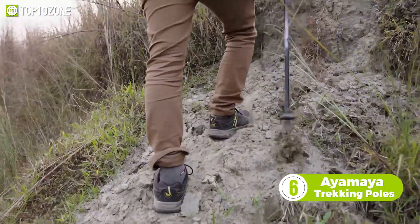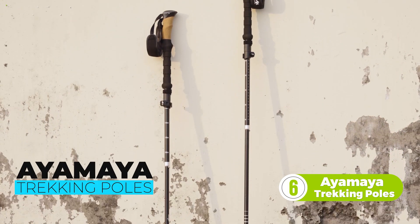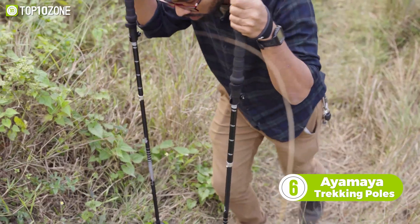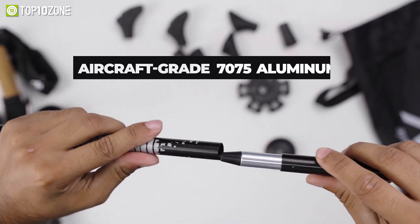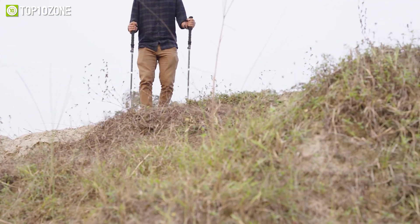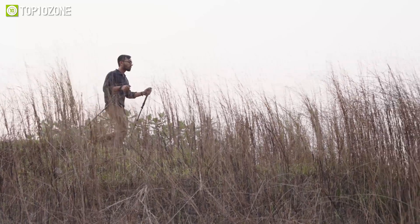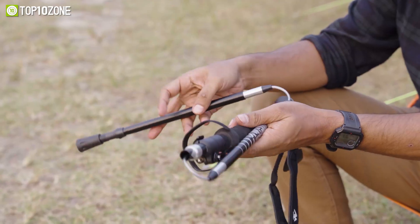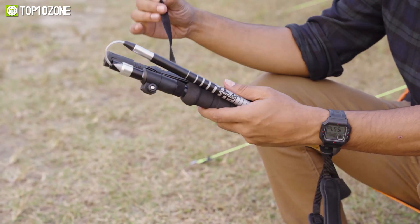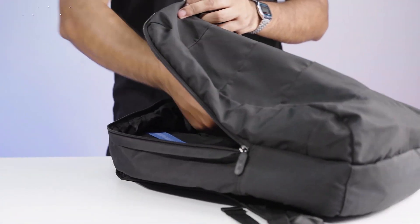Stay confident even on rough trails when trekking through the wilderness or atop mountains with the Ayamaya trekking poles, which will allow you to explore new heights safely. Made of aircraft-grade 7075 aluminum, these lightweight poles can withstand pressure and impact better than carbon fiber. They are ideal for all sorts of terrain and provide maximum comfort while hiking. The retractable tri-fold design allows them to be collapsed down to a portable 15 inches so that you can easily fit them inside a backpack, luggage, or duffel bag.